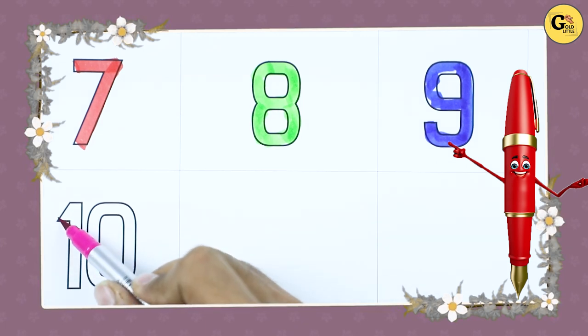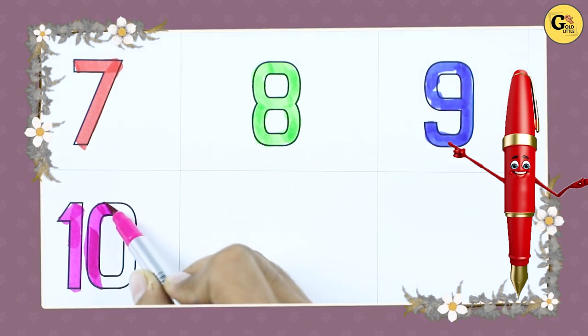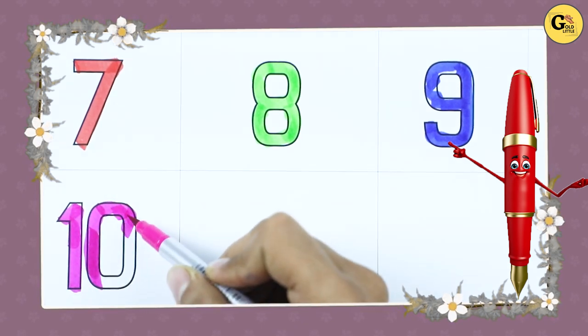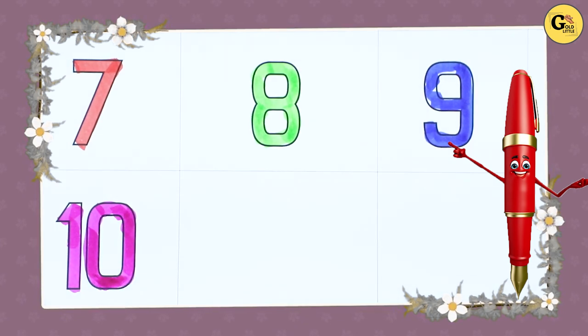Number 10 — 1, 0, ten. Yes, right — it's number 10 with pink color. It's number 10.